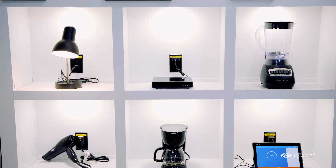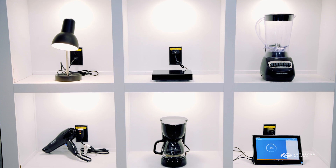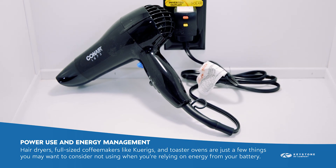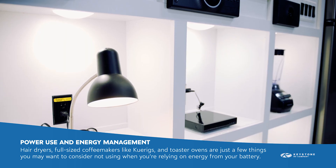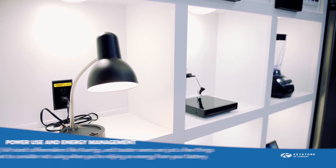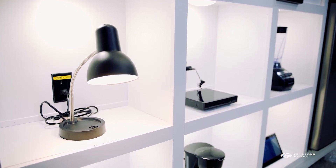You might be surprised how much energy some commonly used appliances can pull out of your battery bank. Hairdryers, full-size coffee makers, even Keurigs and blenders are just a few things you may want to consider not using when you're relying on just your battery's energy.